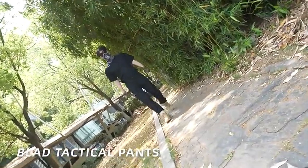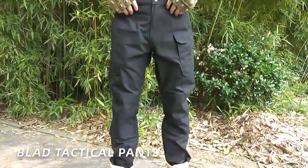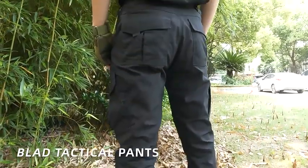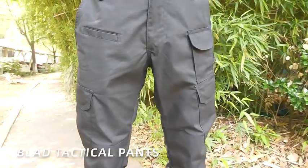Blood technical pants — combining classic 511 technical pants and technical performance design. Classic technical polyester and cotton rib style fabric.